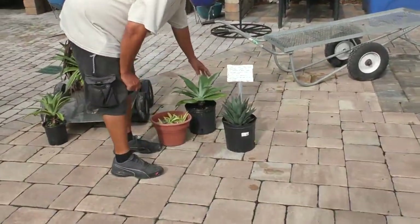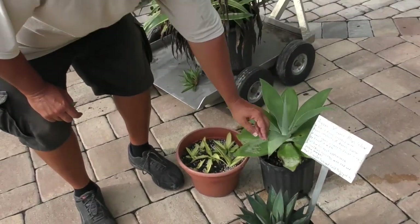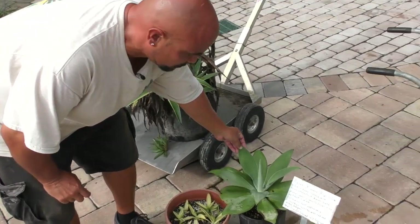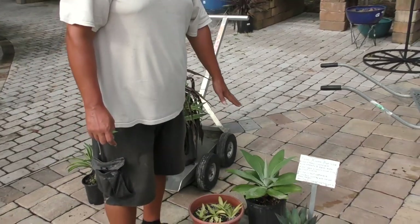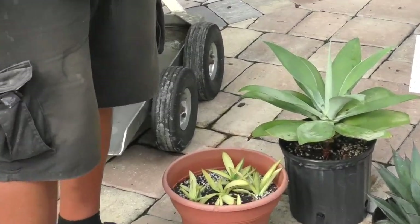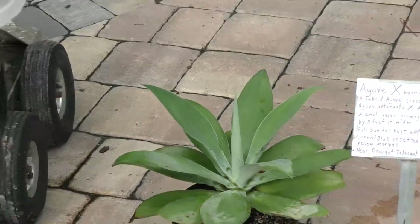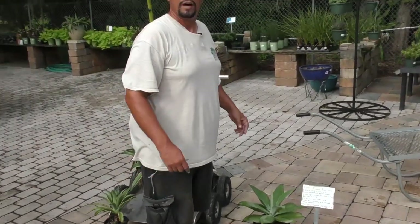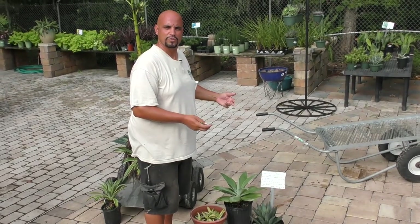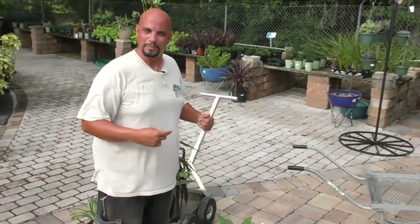The last one I wanted to go over is the Agave blue glow. This is a hybrid involving Agave attenuata — this is my personal agave — which is a soft-leaf agave you see commonly in Mexico and Southern California. It's an agave that can tolerate much more water than the common agave, and it's soft-leaf with no terminal spine and no marginal teeth. Agaves make great container plants.